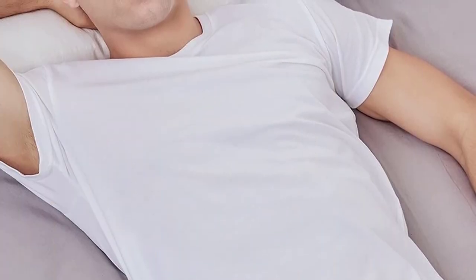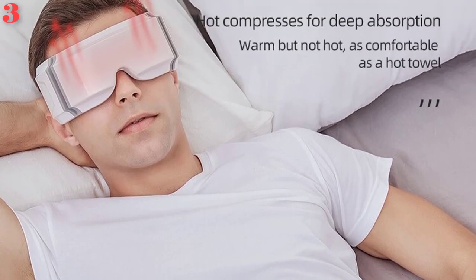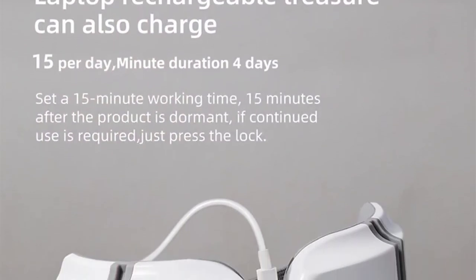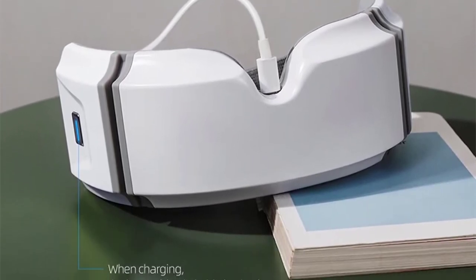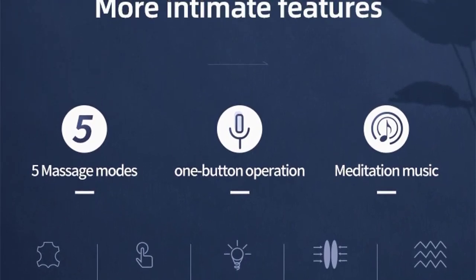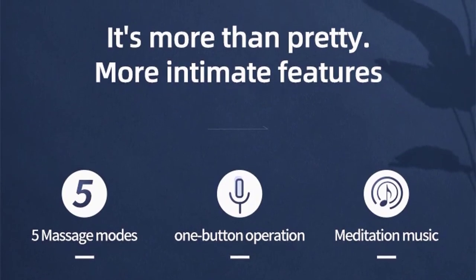Comes with relaxing music and Bluetooth function so you can hear your favorite music. Exclusive design for bending adjustment on both sides with elastic inner and outer adjustment for a more comfortable fit. Type-C interface charging — compatible with laptop and power bank. Can be charged anytime, anywhere. Long battery life and easy to carry — can be easily put in a bag and used anytime, anywhere.